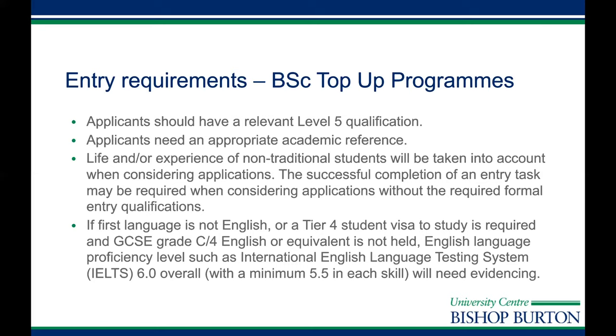There's some detail about what we would look at if English is not your first language. The main thing with entry requirements is: if you don't quite fit the qualifications listed or you're not sure, please get in touch with us and discuss whether we can offer you entry onto the programme.